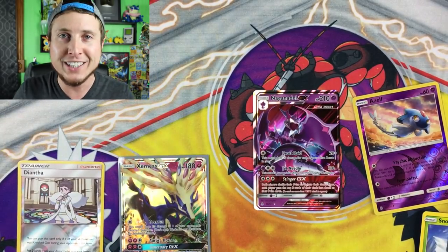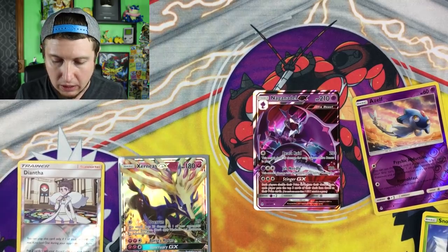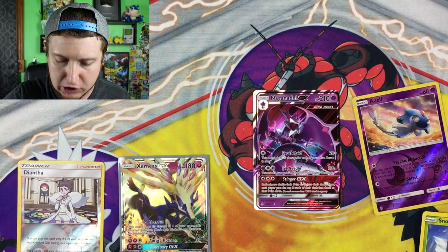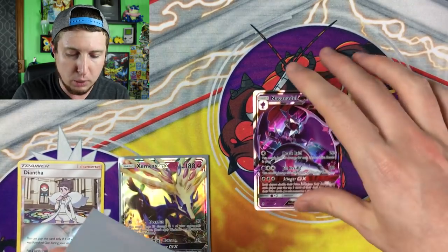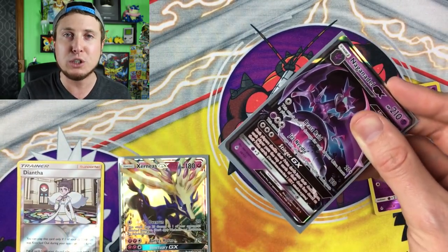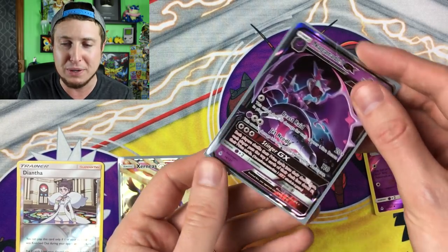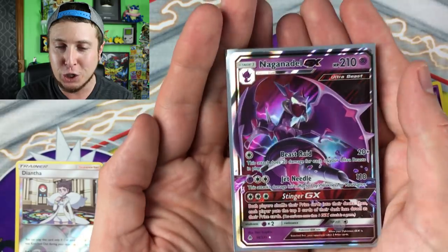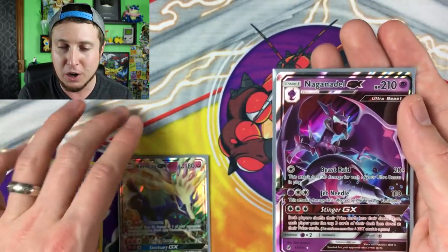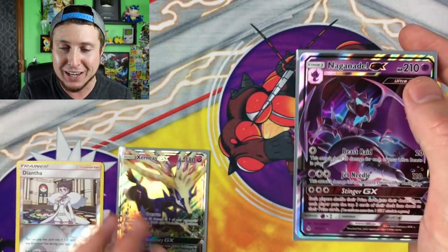Are you serious? Another ultra rare pull — two for two right now! Wow — Ultra Beast goodness! I'm speechless. I'm not even going to edit this out because I'm so speechless and it's so funny that I'm speechless. That is super super cool — two ultra rare pulls so far, two for two!